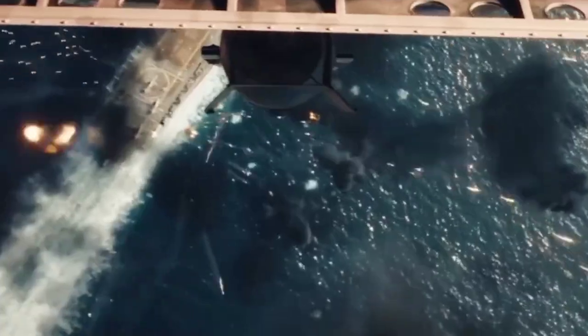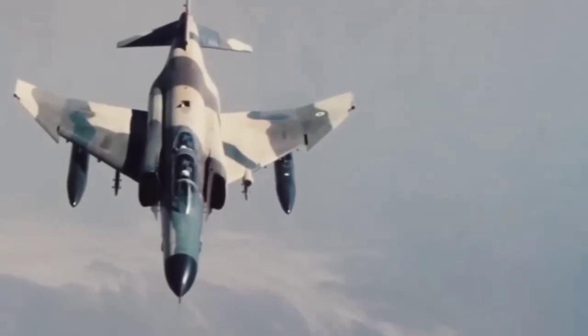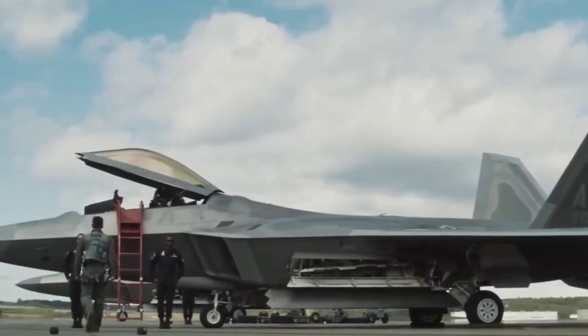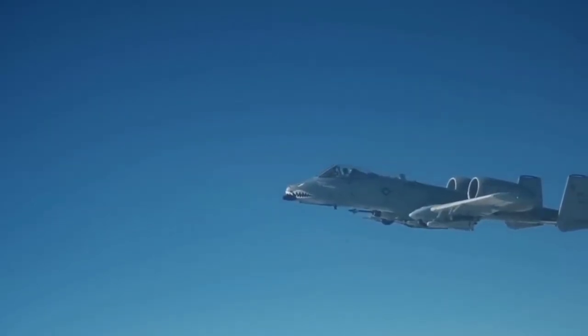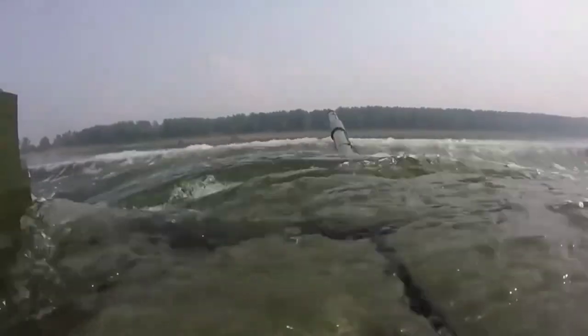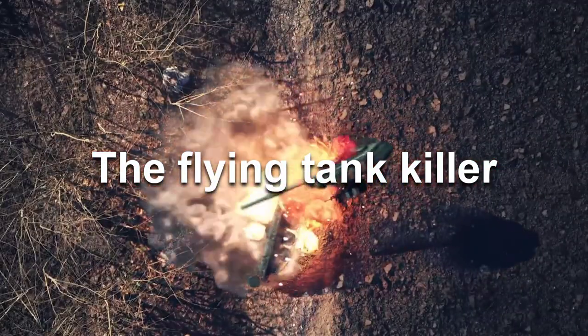After that T-72 tank swarm failed to materialize, the Warthog continued to save the lives of countless NATO troops in deployments around the globe. The distinct buzzing of its cannon as it flew past became a source of comfort and a signal of safety. For something to reach that sort of status, it must be a work of art — and that's why we'll take a deep look into it. You'll get to know why there's nothing like the A-10 Warthog, the Flying Tank Killer.